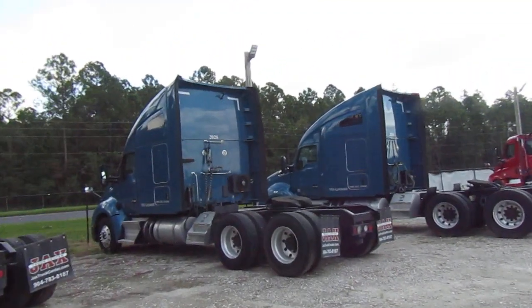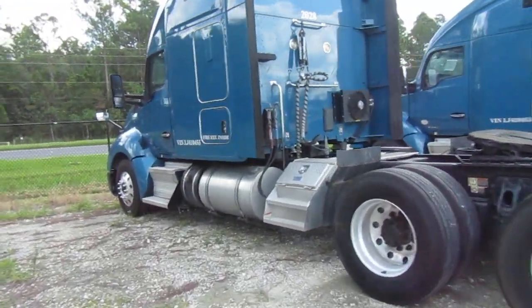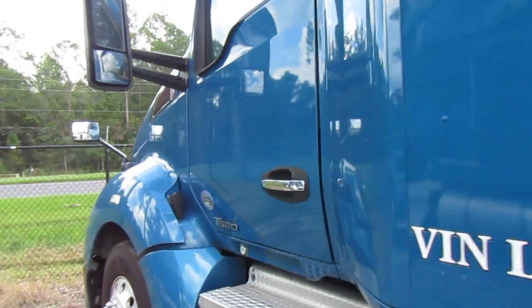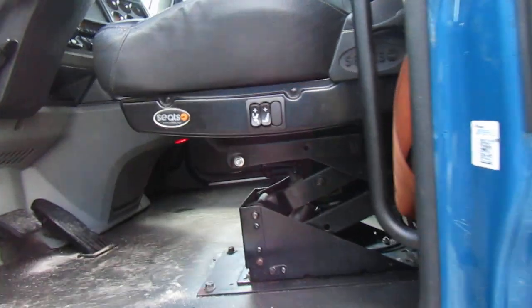For a rather stupid reason if I'm being honest — they're all the same except for this truck. This one has the legacy seat, which is so much better. Let's door test it. Which is so much better than the factory T680 seats, my god.